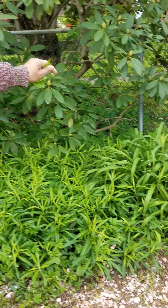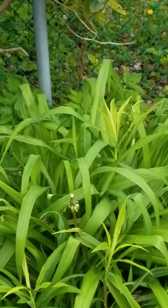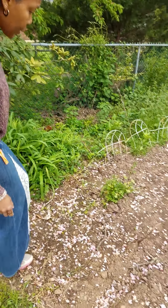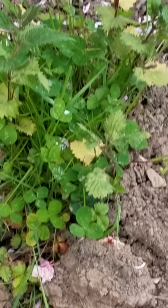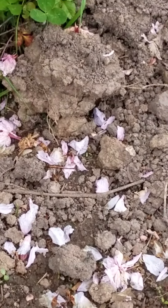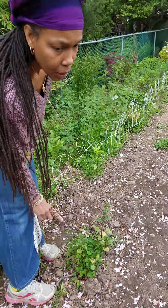Over here we have golden rod just coming up. This is what it looks like in the spring — it flourishes in the fall, growing very tall with beautiful golden flowers. Now this little guy here is called stinging nettle, which is very high in iron. And underneath we have clover — clover is microgreens. Stinging nettle is full of iron. It's not always good to pull things up if you don't know their value; study them and understand what you have.